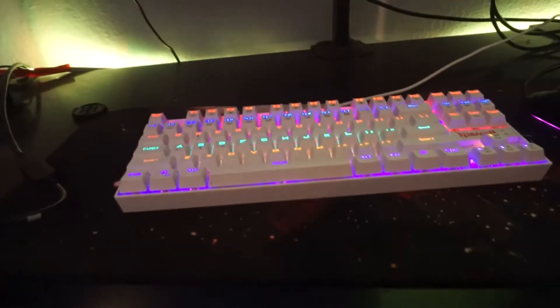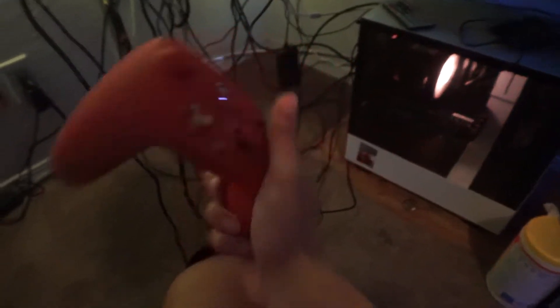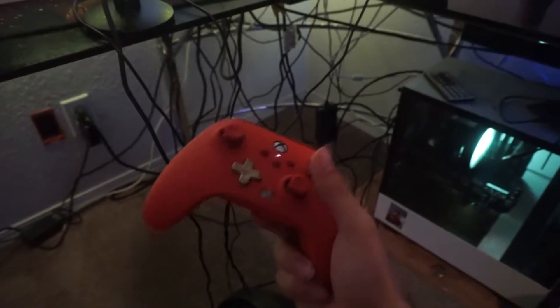I use a cheap-ass Xbox remote. We got a nice keyboard, I sometimes play on that, but I also have a cheap $30 Walmart controller — that's what we're working with. You guys are about to roast me in the comments. Please ignore my cords — can I pay one of you guys to do this? My cable management is ass.